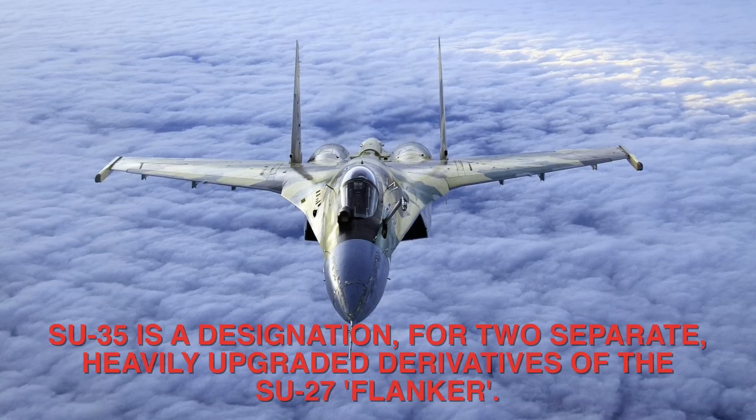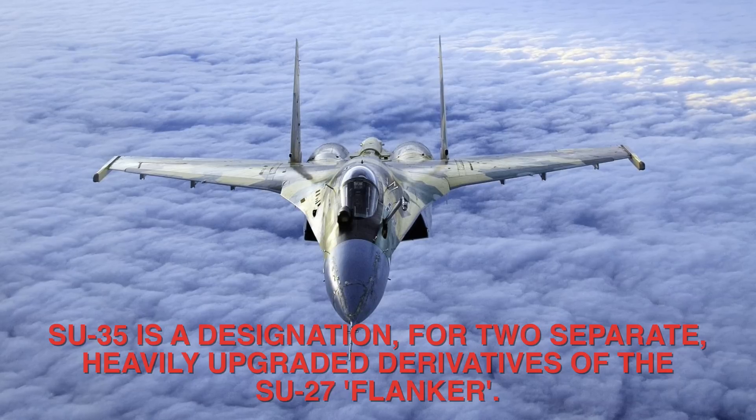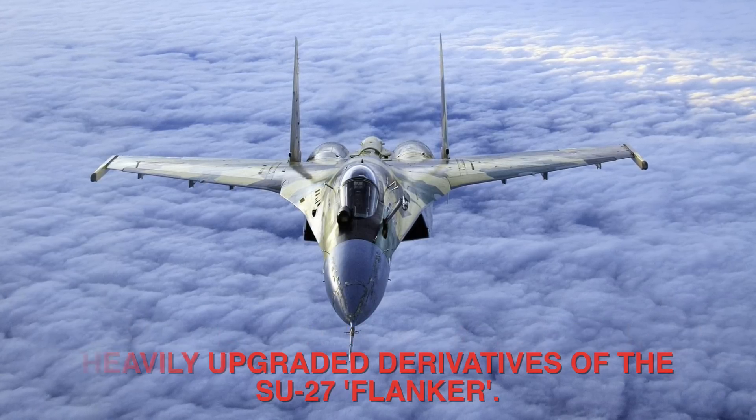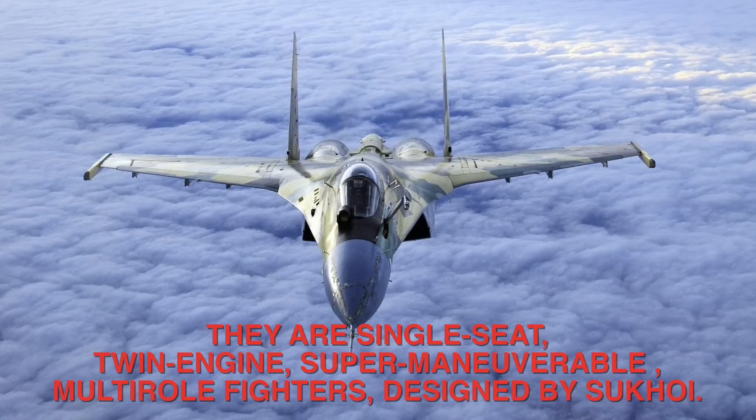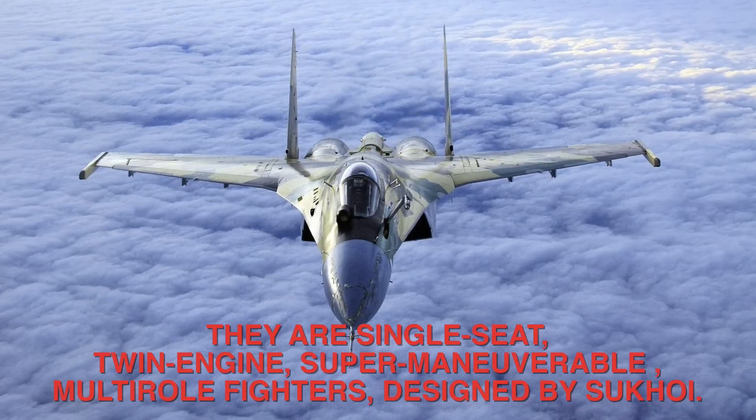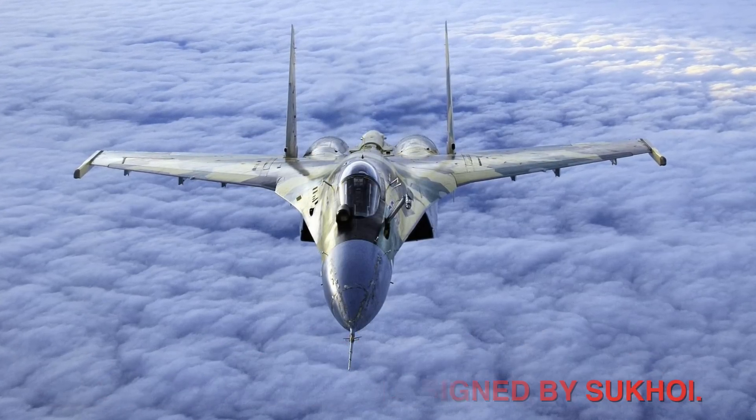Su-35 is a designation for two separate, heavily upgraded derivatives of the Su-27 Flanker. They are single-seat, twin-engine, super-maneuverable, multi-role fighters designed by Sukhoi.